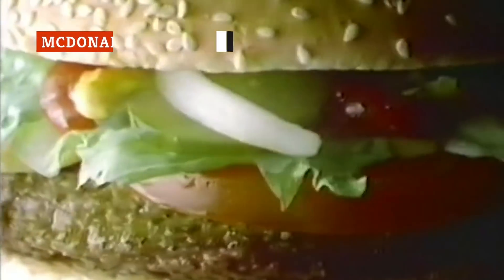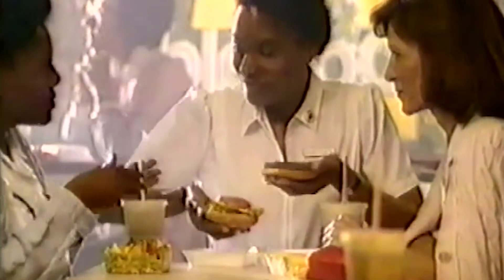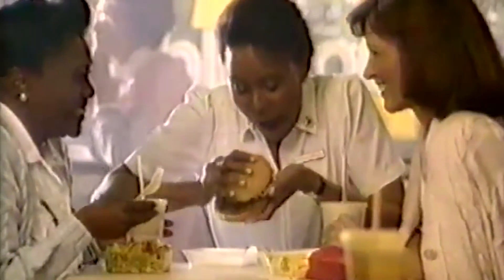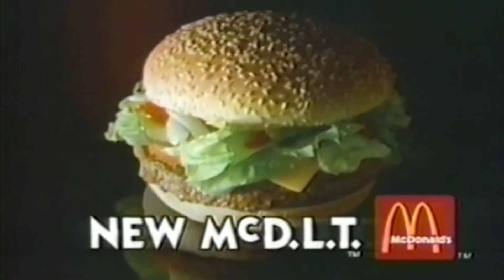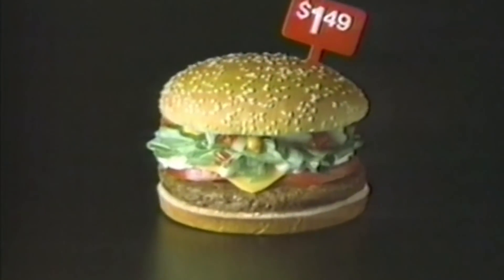You can't get a 100% authentic McDLT from McDonald's anymore, but that's completely fine. When this Whopper-esque burger was discontinued in the early 1990s, it was due to a shift in how environmentally conscious the chain was — it was served in a two-part polystyrene container. The idea behind the McDLT was that it was served in a single container with two sides: the hot half was the bottom bun and burger patty, while the other half with the top bun, lettuce, tomato, and mayo was kept cold in a separate insulated side. A pre-Seinfeld Jason Alexander was even the pitchman.